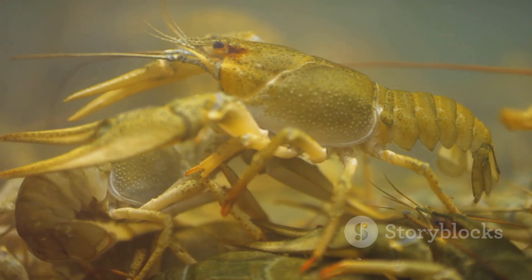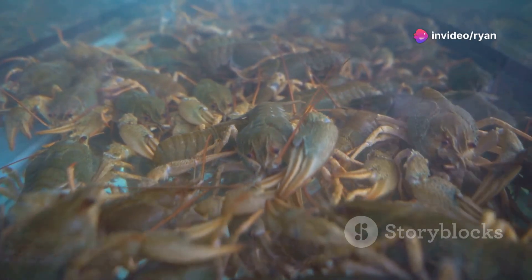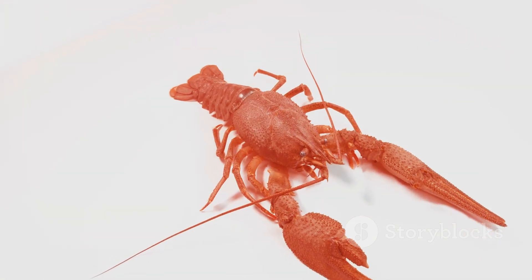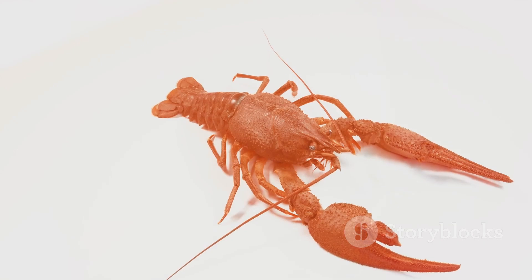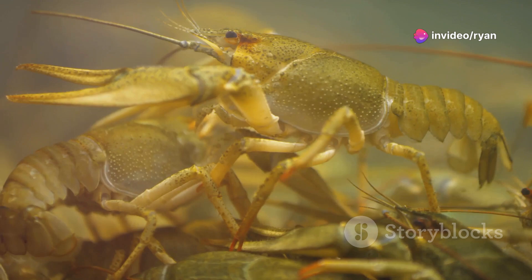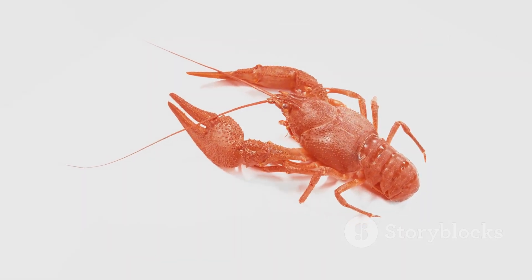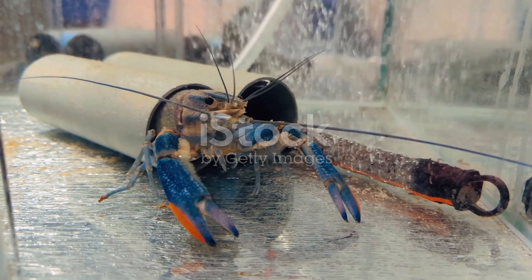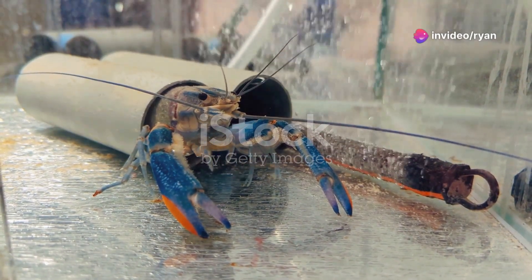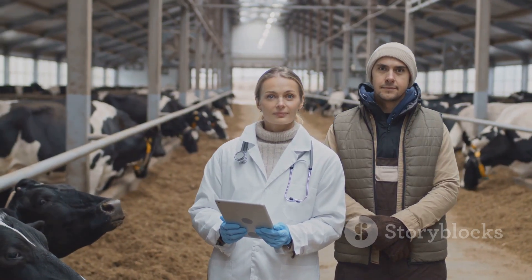Crayfish are susceptible to diseases and parasites. Maintaining optimal water quality, providing a balanced diet, and reducing stress are crucial for preventing disease outbreaks. Common diseases include white muscle disease, caused by a lack of vitamin E, and crayfish plague, a highly contagious fungal infection. Regularly monitoring crayfish for signs of lethargy, loss of appetite, or discoloration enables early detection. Quarantining new crayfish before introducing them to the main population helps prevent disease spread, and consulting an aquatic veterinarian is recommended for diagnosis and treatment.